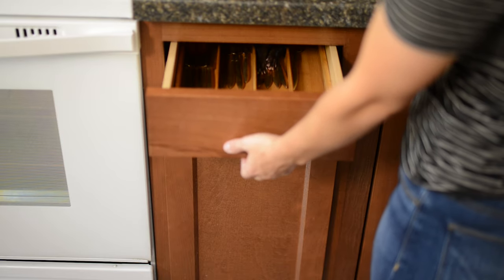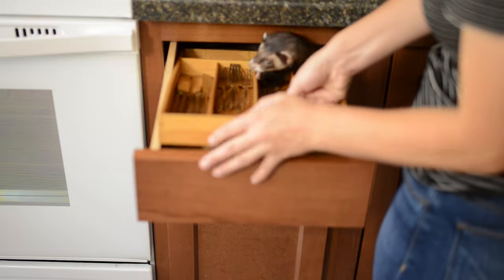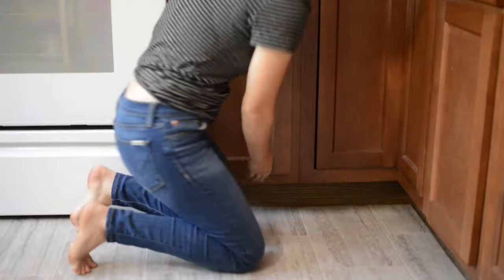Welcome to part two of our ferret-proofing series. In part one, we went over how to ferret-proof your kitchen and bathroom. If you haven't seen that one yet, we definitely recommend checking it out — I've linked to that video in the description below. Now we're going to go through various rooms in your house and point out some potentially dangerous areas for your ferret.